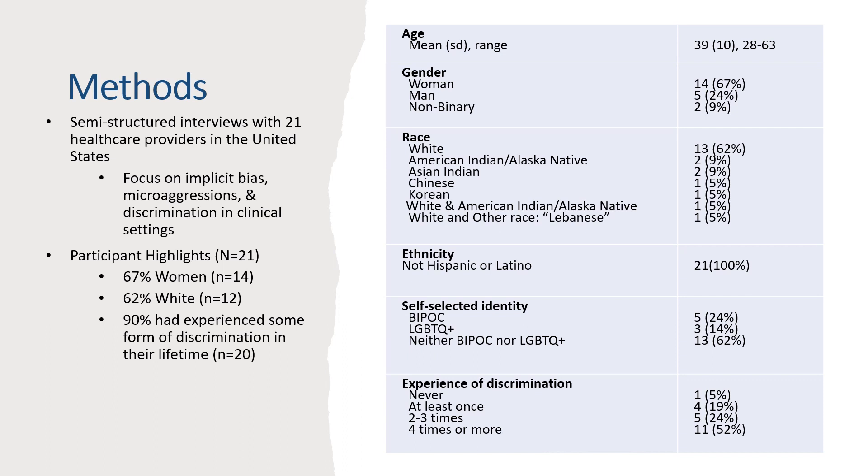We conducted 21 semi-structured interviews with clinicians in the United States to explore implicit bias in healthcare settings. Most of our participants were white medical doctors who were women with an average age of 39. Most participants had experienced some form of discrimination in their lifetime based on gender, race, socioeconomic status, or some other form of discrimination.